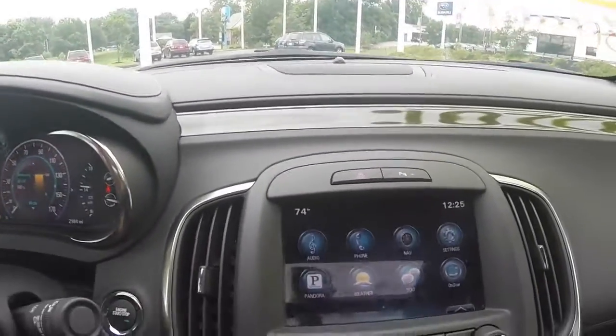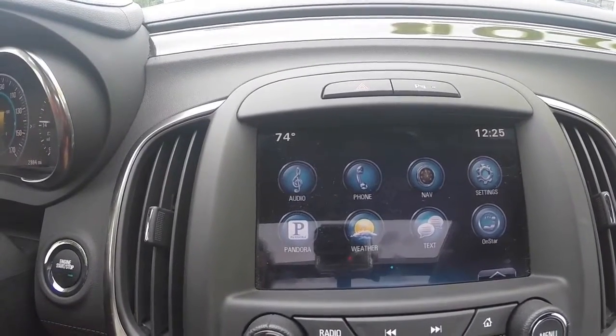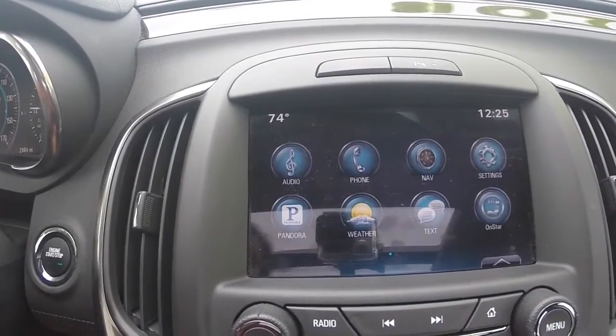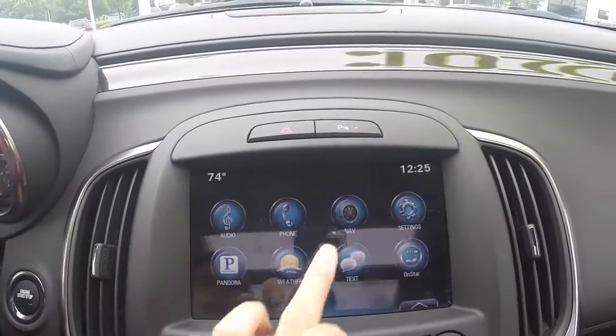A premium audio system powered by Bose speakers that gives you access to AM, FM radio, Sirius XM, Bluetooth hands-free technology, live traffic and weather updates, and this specific model is equipped with navigation.